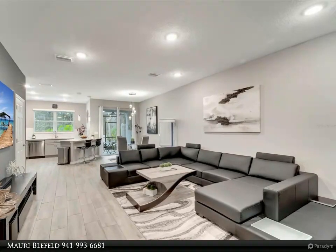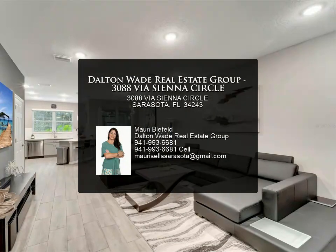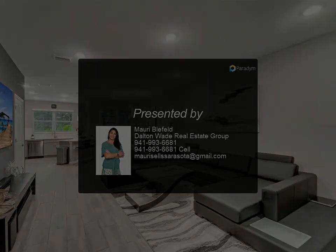Don't miss out on the chance to experience luxurious living in a modern oasis. Schedule a viewing today and make this your new home sweet home. For more information, review the details.